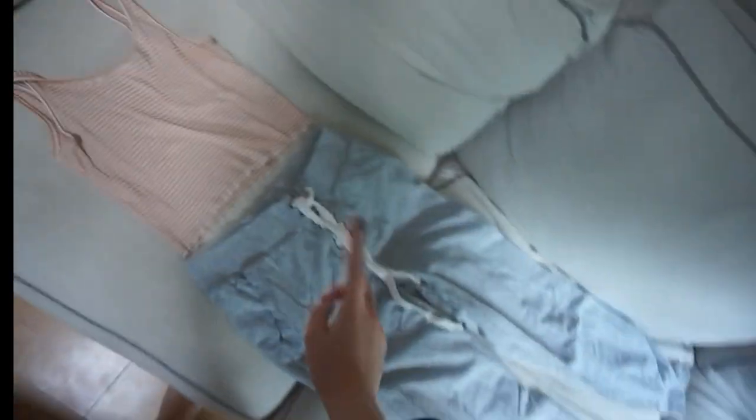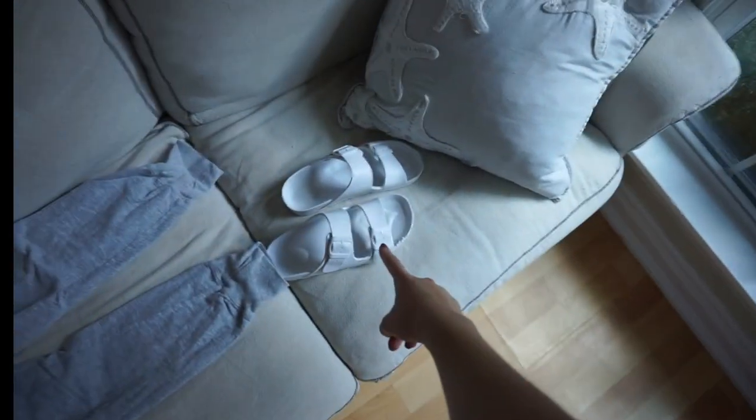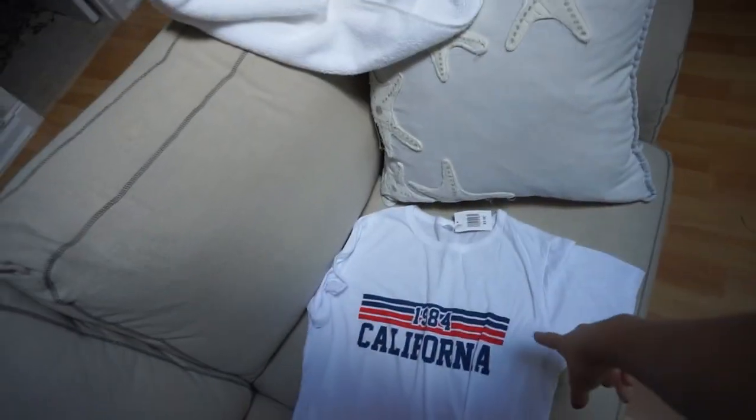Alright, so my makeup is done. Next step is trying to find a VSCO girl outfit. I have like two outfits — I don't know if I want to do the oversized shirt or the striped Brandy tank top. I don't really know. So these are my options — maybe the Brandy striped tank top with sweatpants and Birkenstocks, or the oversized California shirt.